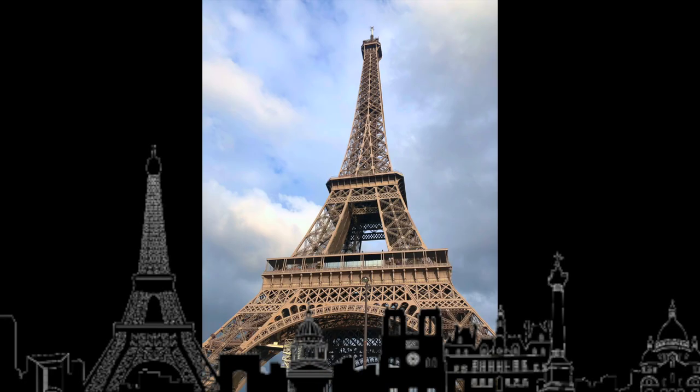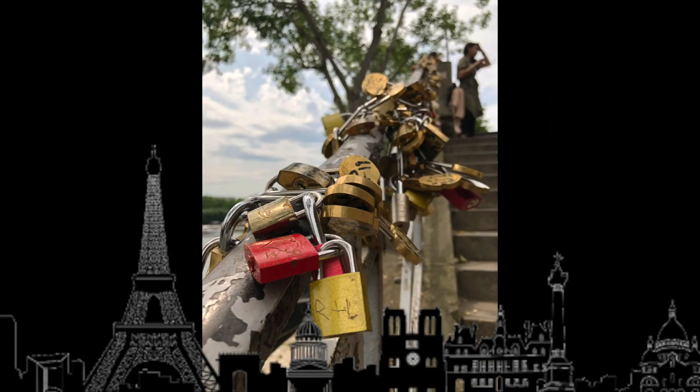Hello and welcome to a complete breakdown of a budget trip to Paris.